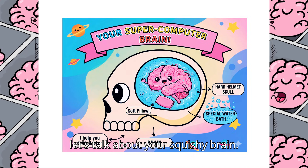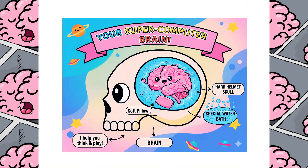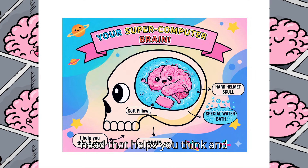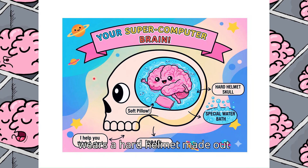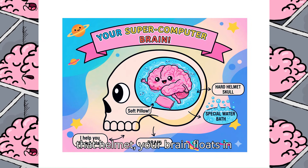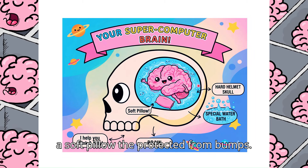First, let's talk about your squishy brain. Your brain is like a pink, squishy, super smart computer inside your head that helps you think and play. To keep it safe, it wears a hard helmet made out of bones, called the skull. Inside that helmet, your brain floats in a special water bath that acts like a soft pillow to protect it from bumps.